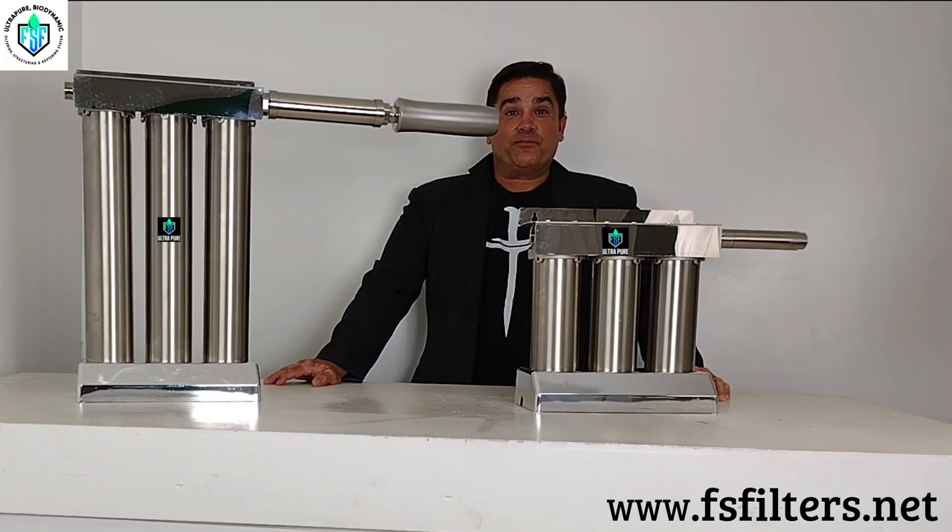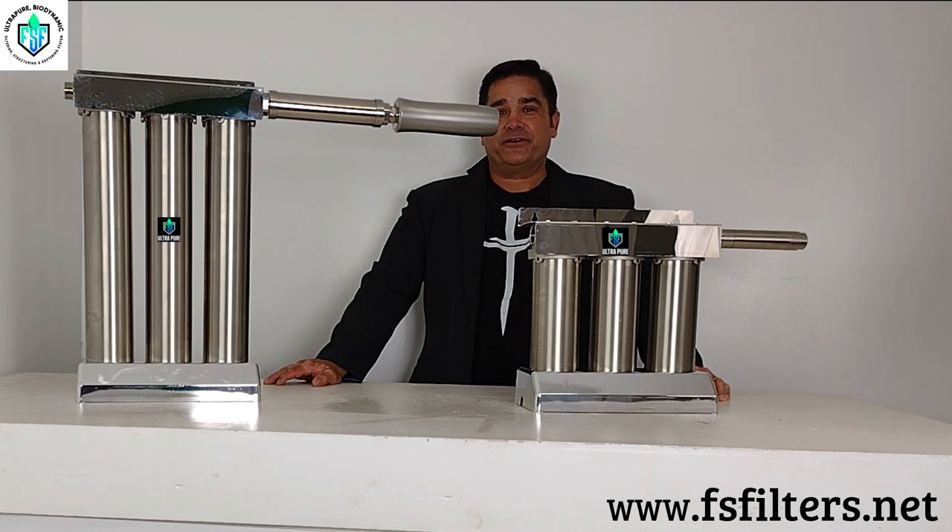Hi folks, it's Charles again, the product developer at the home of the popular Bioblaster ozone generators, the developer of several nanotechnologies, and more.